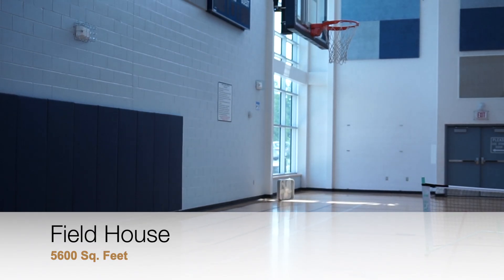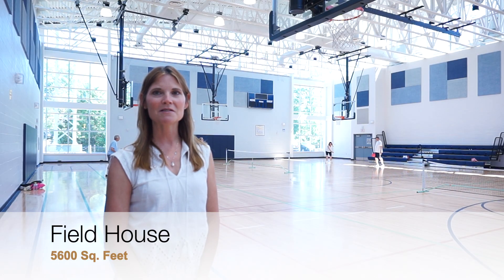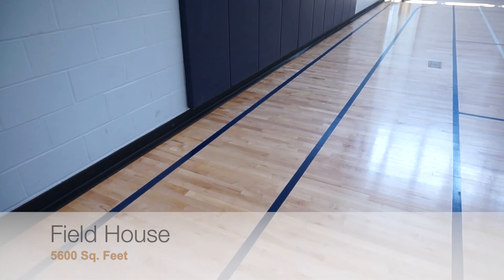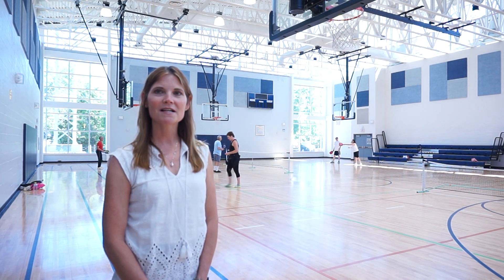Finally, the brand new Fieldhouse includes a full-size high school regulation basketball court with six hoops, a dividable curtain to allow for two youth basketball games to be played at the same time, one volleyball court, three pickleball courts, and a single-track lane that circles the court. The Fieldhouse can be reserved for special events, receptions, trade shows, and parties. A protective floor covering is also provided with a rental.